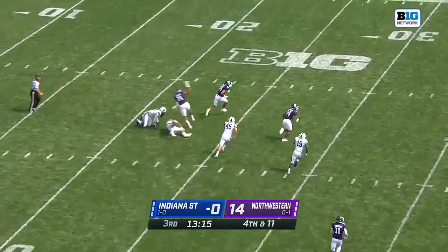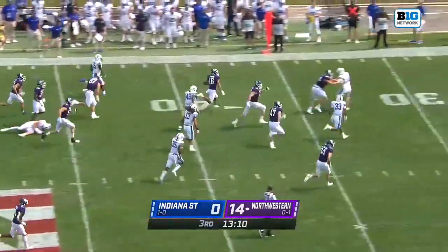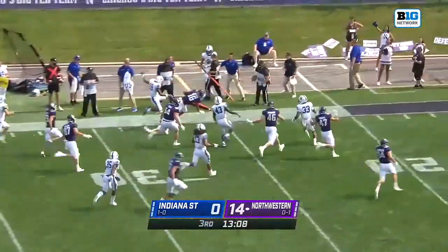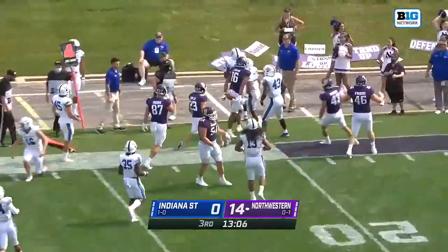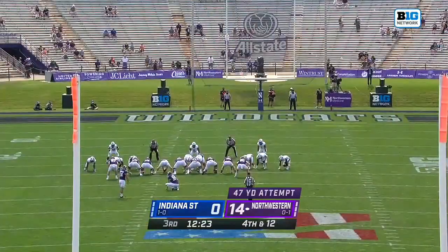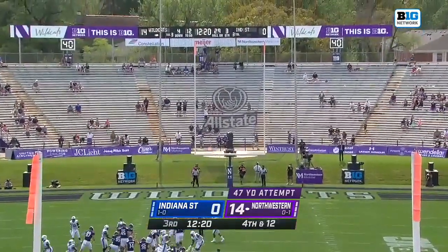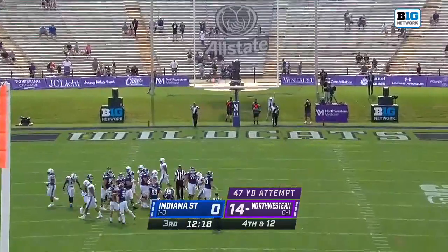Here's Brandon Joseph on the punt return. He clears the first wave and has got some room to run — blockers in front. Well into Indiana State territory, and knocked out of bounds by the punter, Travis Reiner. With a 47-yard field goal attempt, his first of the day — he missed a couple against Michigan State — and that one is on the money.